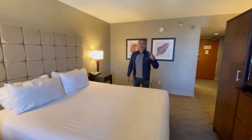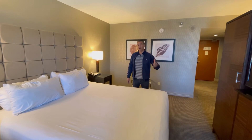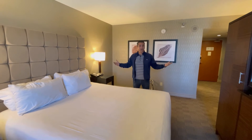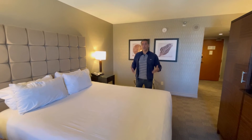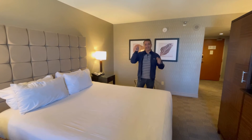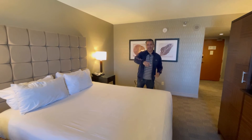Let us know your thoughts — like and subscribe. If you've stayed at New York New York and done an M life comp, is this the standard, or did you experience better or worse? We want to hear from you. Thanks for watching — like, subscribe, and check us out next time.